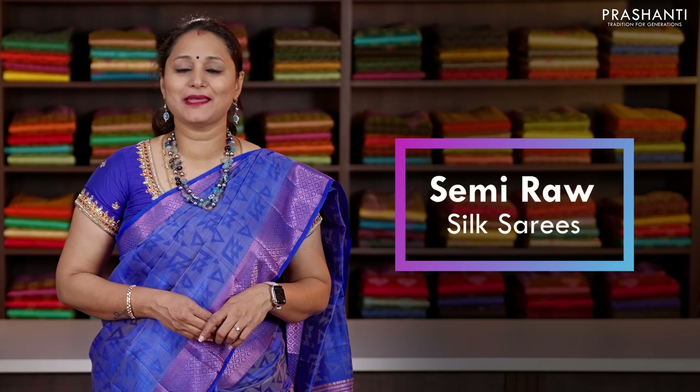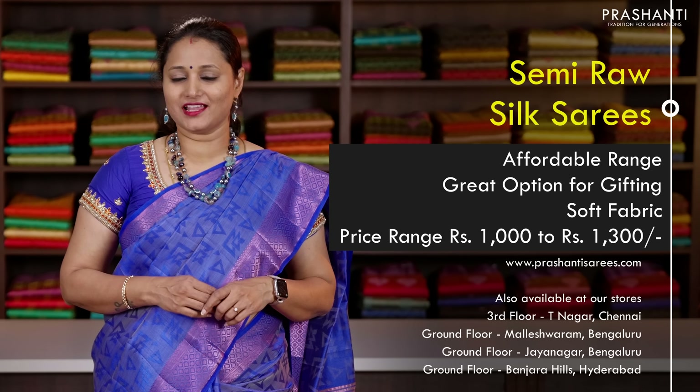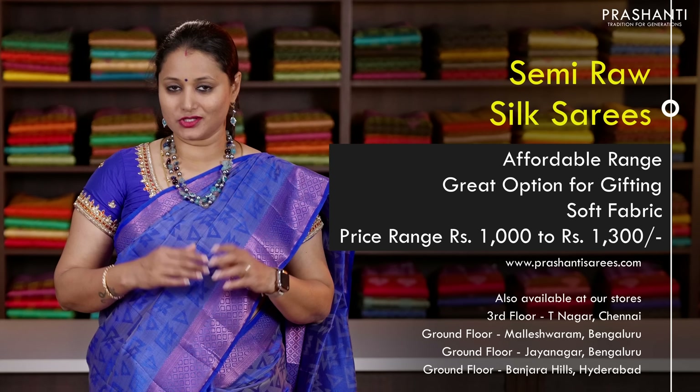Hello all, welcome to Prasanthi, this is Brinda. In today's new arrivals we are going to see your most favourite collection, it's going to be semi raw silk sarees. All these sarees are very very classy in a very affordable range, great option for gifting.